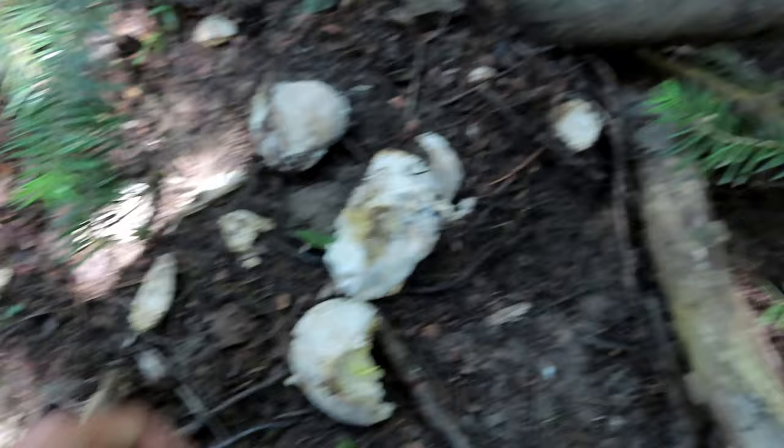Definitely porcini, but definitely all bugged out. You can tell this is the cap, probably the stem. Sad.